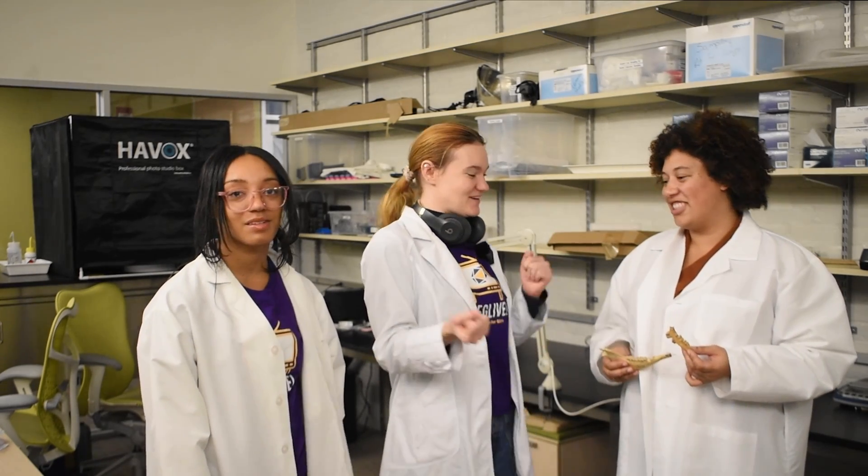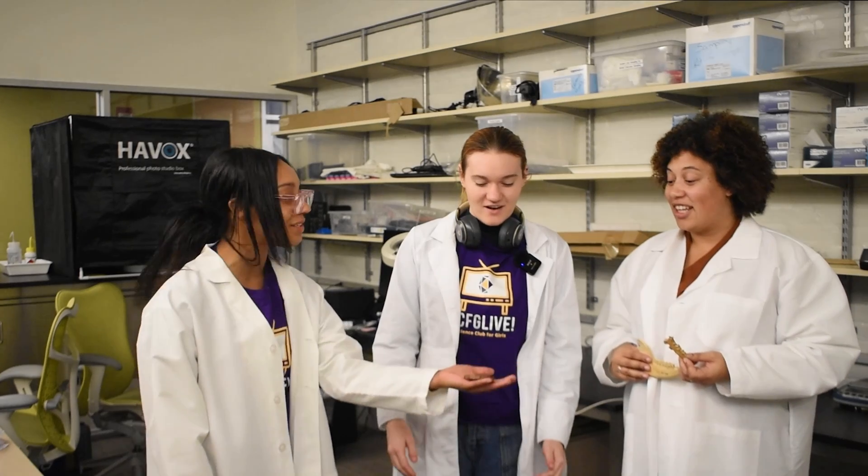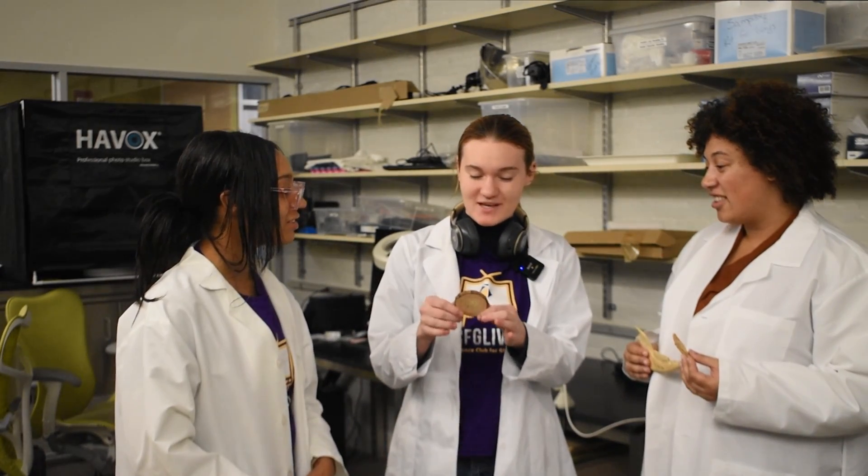What do these tree rings look like? I want to use my sight and touch to find out more about trees. I found this tree cookie here in Melina's lab. This is so cool. Melina, can we take this back to our lab and study it? Absolutely. That would be amazing. Thank you.